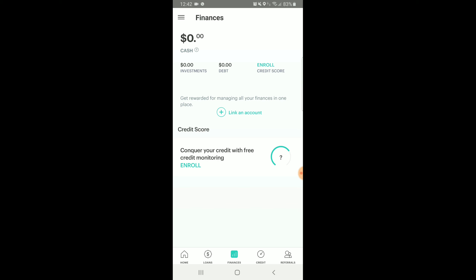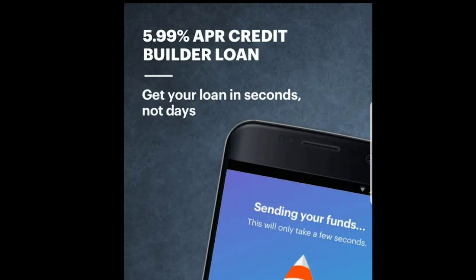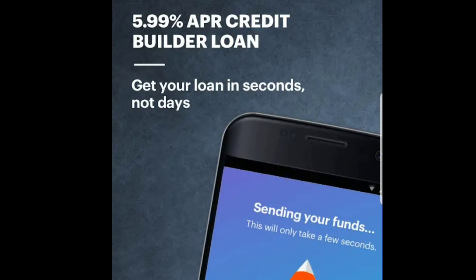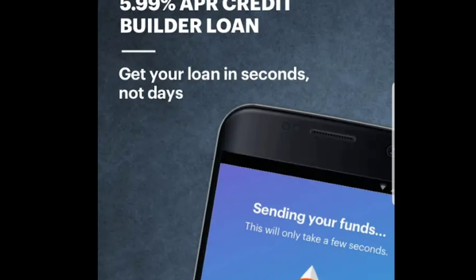Moneyline Plus helps build your credit. You can get a $500 loan and a cash advance. As you've seen, it's very simple and easy to do. If you need more information, check out my other Moneyline Plus videos, one and two.